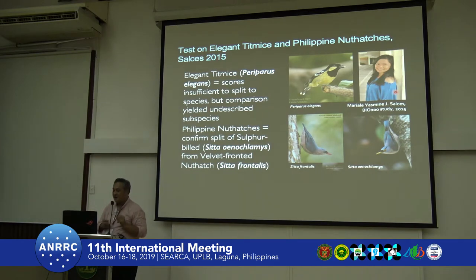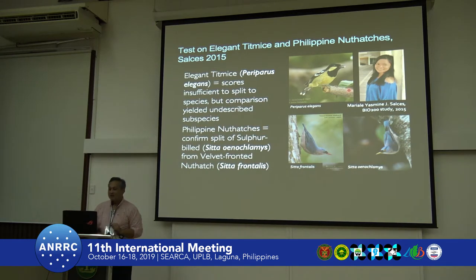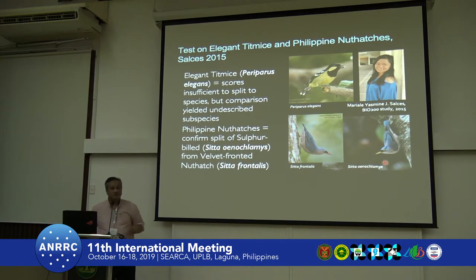For the Filipino nuthatch and elegant titmice, there was not enough data to split them into separate species. However, Yasmin — now a medical doctor — was able to find a possible new subspecies in her comparison, and she still has to return from her medical career to describe it. She was able to split two subspecies now elevated to full species: the developed-fronted nuthatch and the sulfur-billed nuthatch.